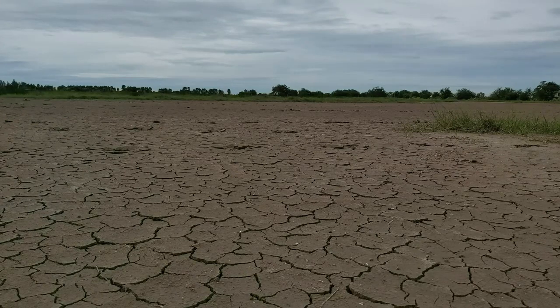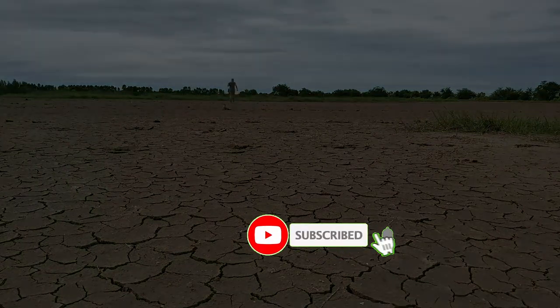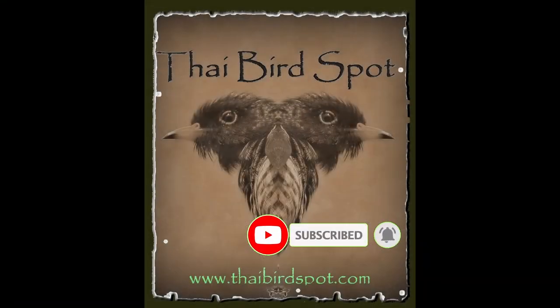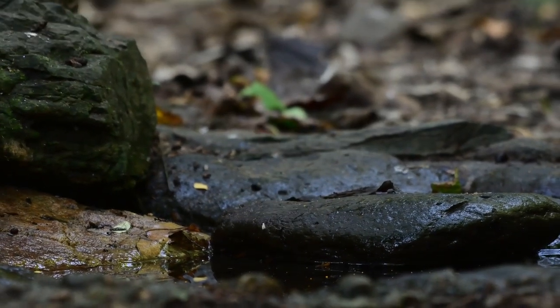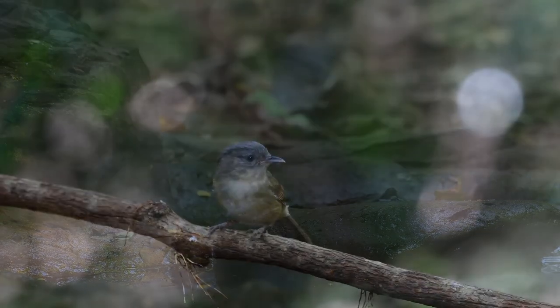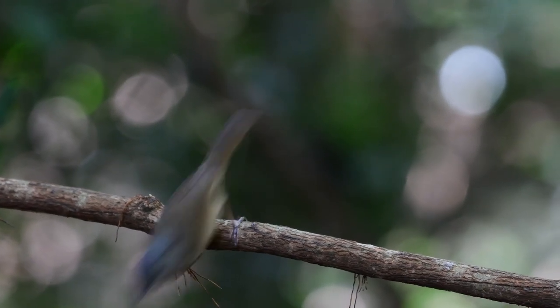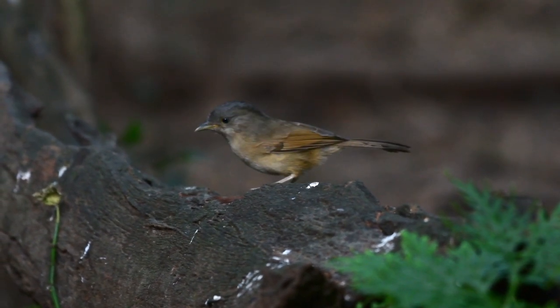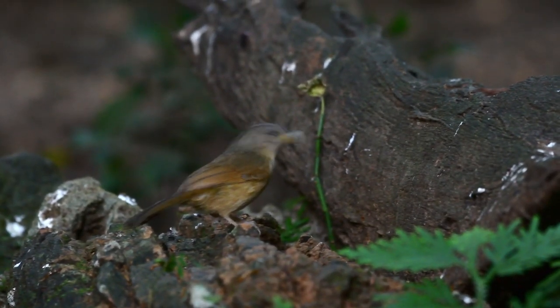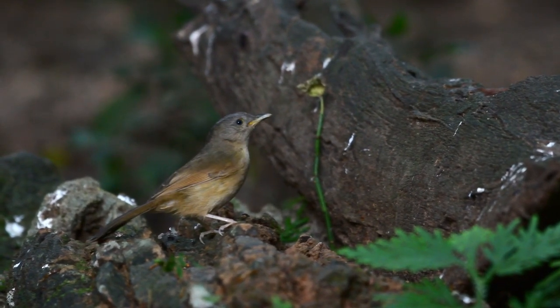Somebody mentioned birds — Thai birds. So here's another cool little bird. This one is a brown-cheeked Fulveta. The brown-cheeked Fulveta is another resident breeding bird here, and another little bird that can be found at the photography hides here at Genker Jan.